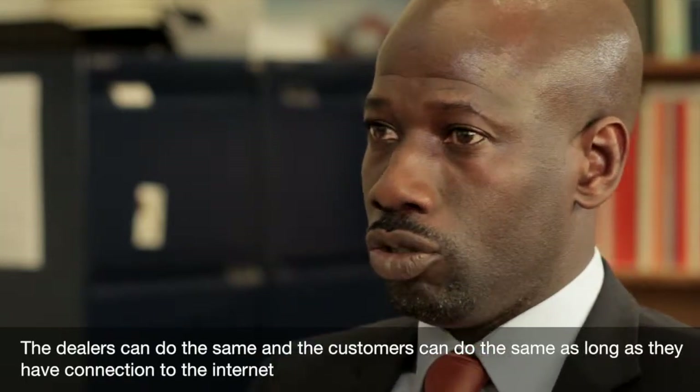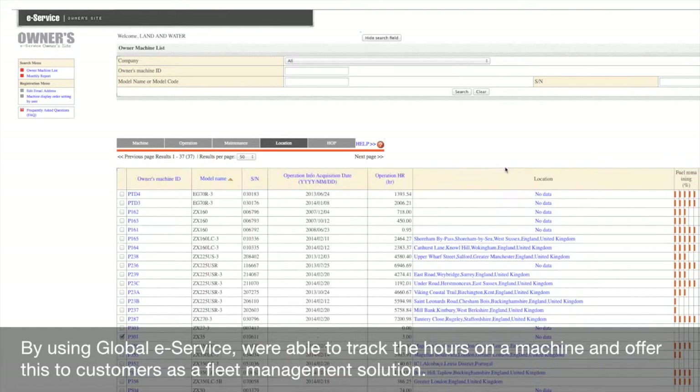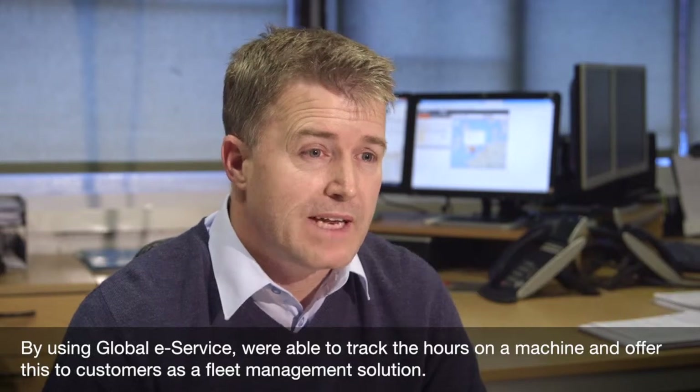We can access this information via the Global E-Service system. Dealers can do the same, and customers can do the same, as long as they have a connection to the internet. By using Global E-Service, we're able to track the hours on a machine and offer this to customers as a fleet management solution.